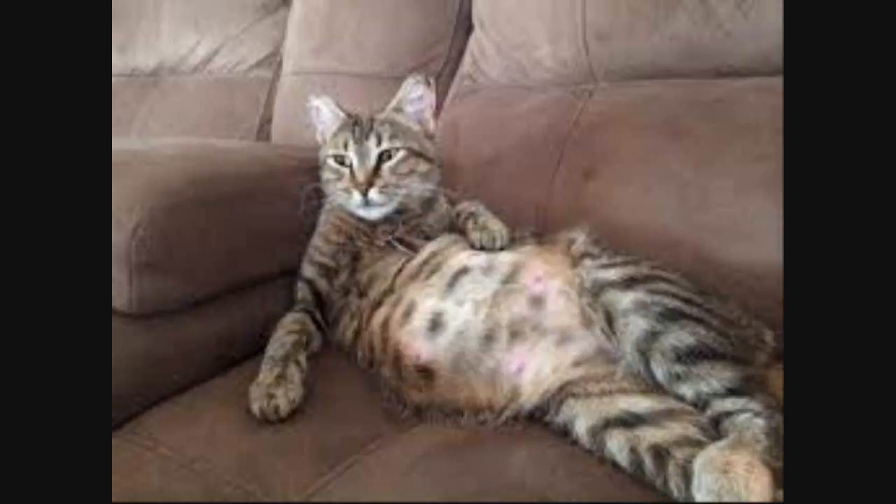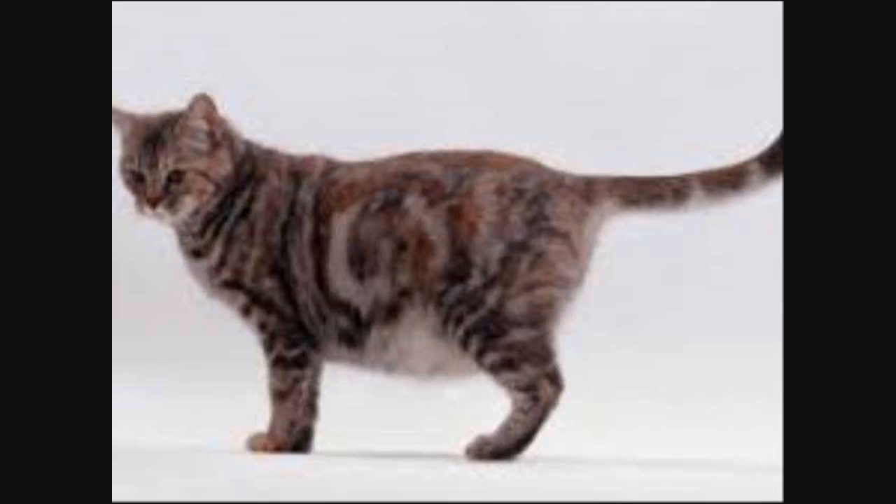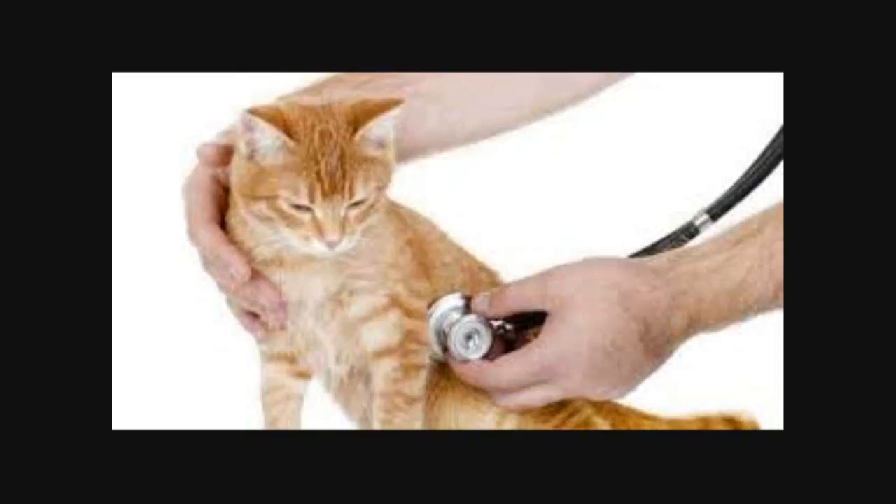How many kittens and litters can a cat have? Knowing just how many kittens to expect can be helpful for preparation. According to the ASPCA, a cat can have an average of four to six kittens per litter, and a fertile cat can produce up to two litters a year on average. Of course, the actual number will vary from cat to cat — your vet will be able to determine the exact number using ultrasounds and x-rays.